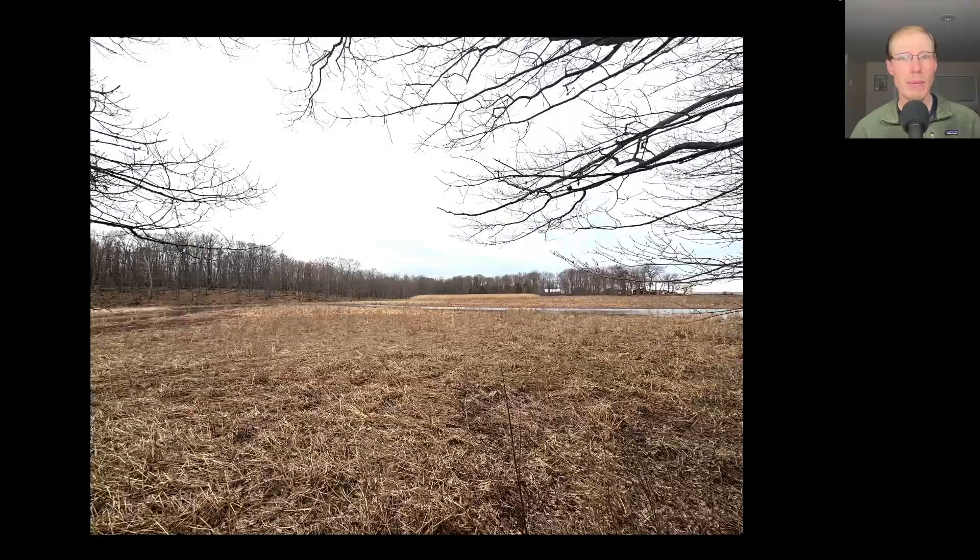I had my nocturnal flight call microphone running last night and it picked up several migrating Virginia rails and an American bittern, so Kim and I started the morning by going down to Sage Creek Marsh to listen for marsh birds. All we had was a few ducks though — no rails, no bitterns — but soon enough they'll be in there.